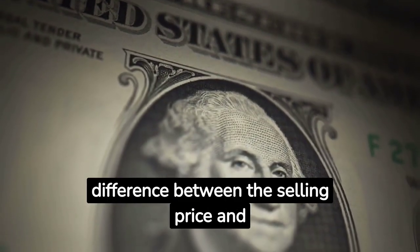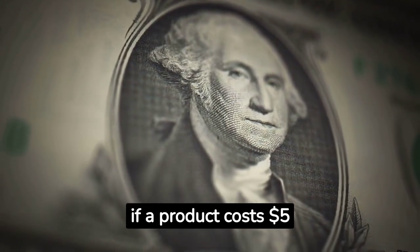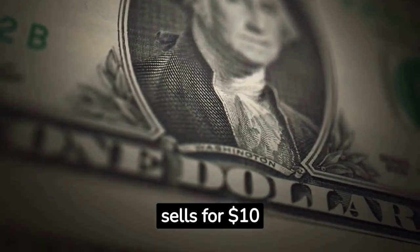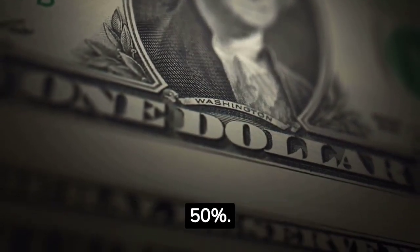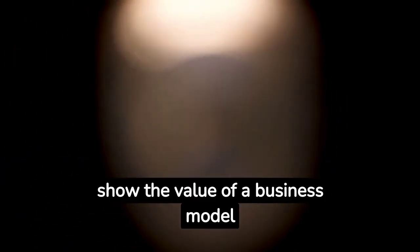The margin is the difference between the selling price and the cost of the product. For example, if a product costs $1.05 to produce and sells for $1.10, the margin is $0.05 or 50%. Companies like Microsoft, with their high-margin software products, show the value of a business model that supports strong margins.